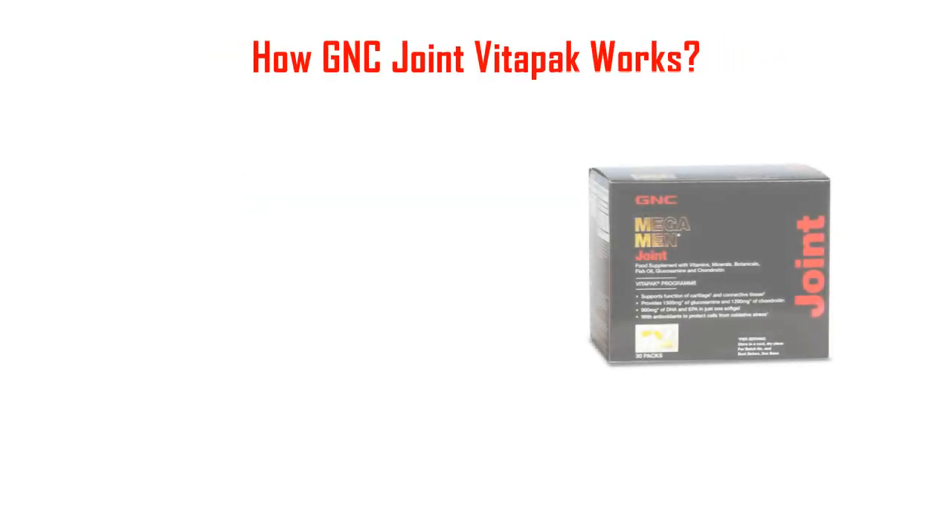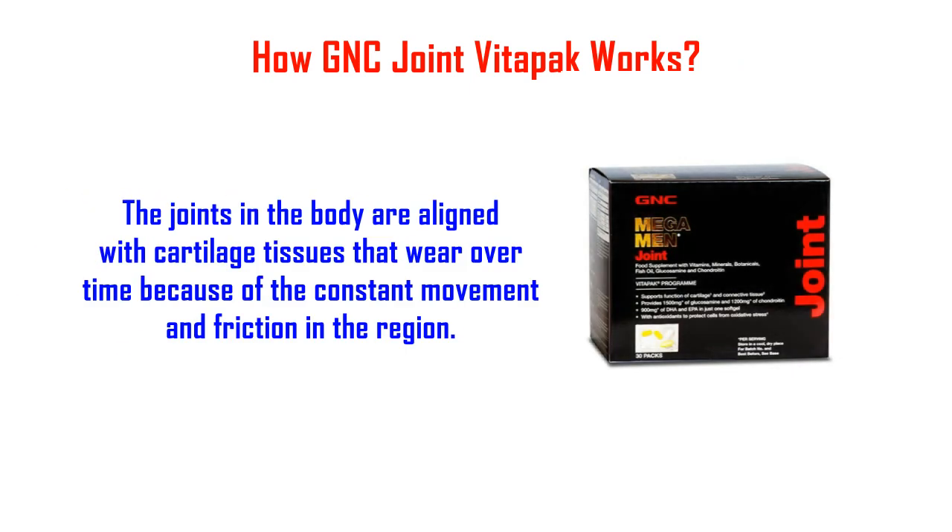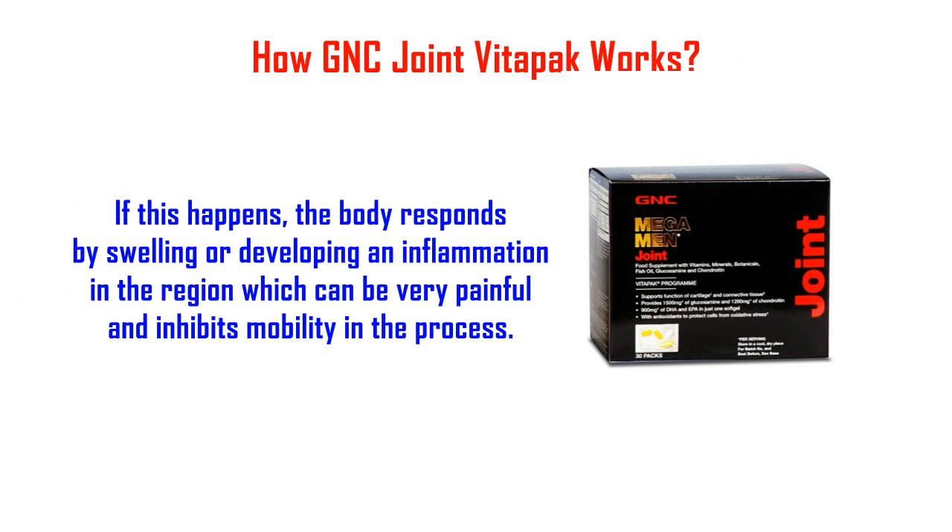How GNC Joint Vitopic Works. The joints in the body are aligned with cartilage tissues that wear over time because of the constant movement and friction in the region. If this happens, the body responds by swelling or developing an inflammation in the region, which can be very painful and inhibits mobility in the process.